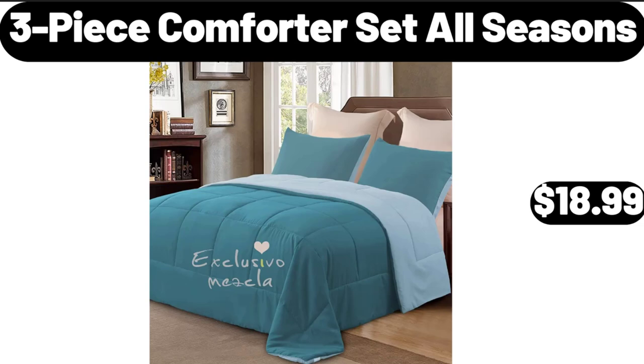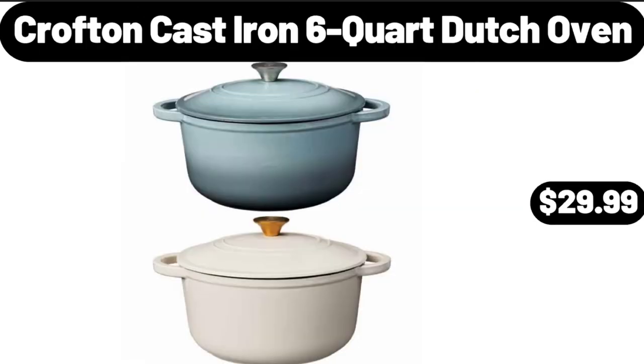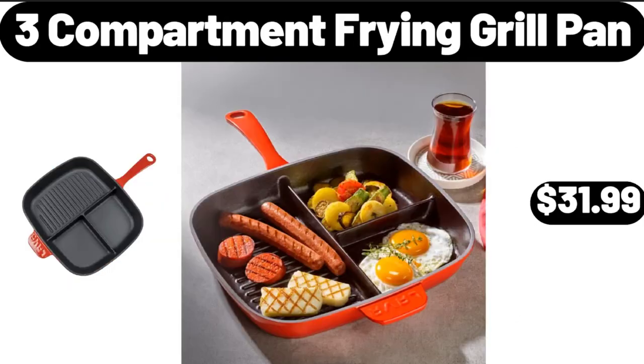3-Piece Comforter Set All Seasons, $18.99. Specialty Drip Coffee Maker, $79.99. Croft & Barrow Cast Iron 6-Quart Dutch Oven, $29.99. Iron Pizza Stone, 11.5-Inch with Irako Wood Platter, $49.99.